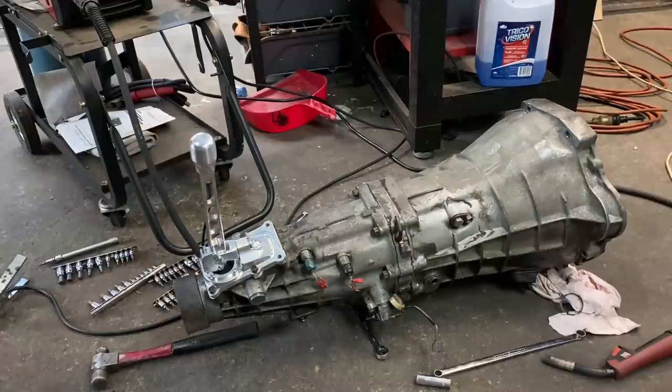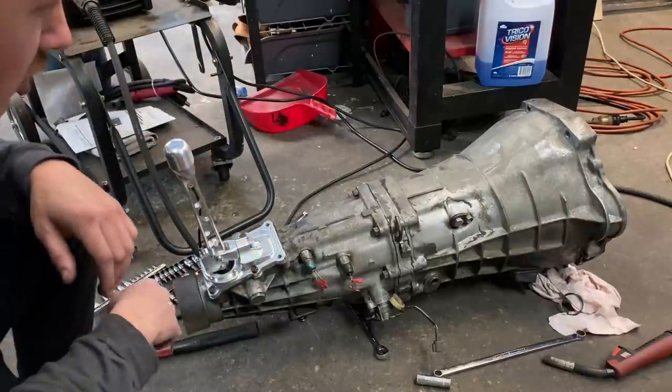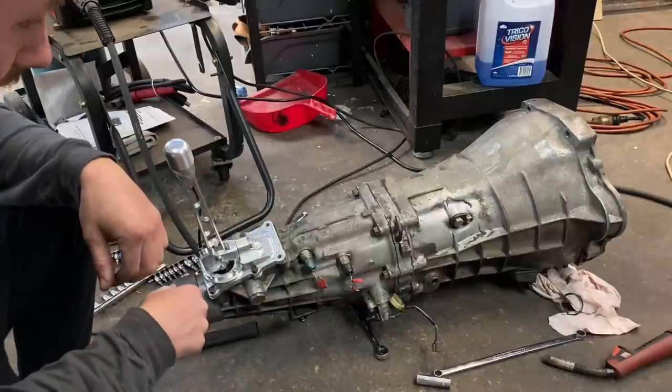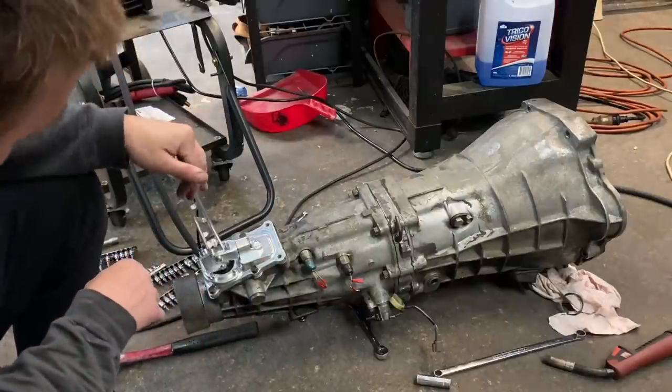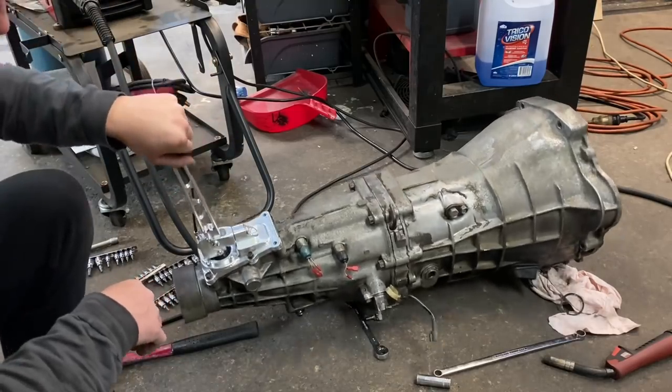I'm happy with how it looks, so cool. Pretty keen to get it in the car and test it, but I've got to pull it back apart before putting the gearbox in because I won't be able to fit it obviously. I actually feel like a race car driver now — look at that.